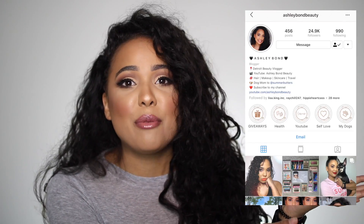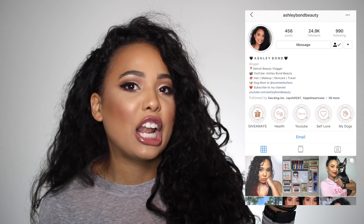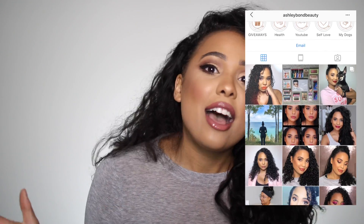If you guys are new here, don't forget to hit that subscribe button down below so you can join the fam, and follow me on Instagram so you can keep up with me between videos. I'm doing a giveaway over there so definitely head over and check it out. Now enough talking, let's jump right into the video.